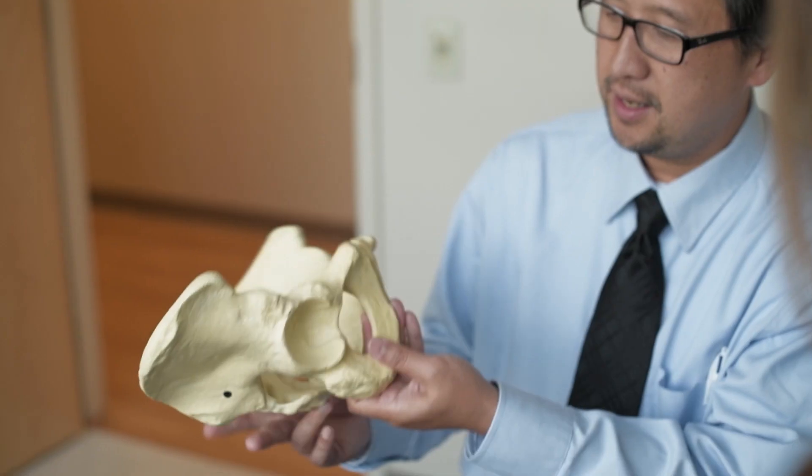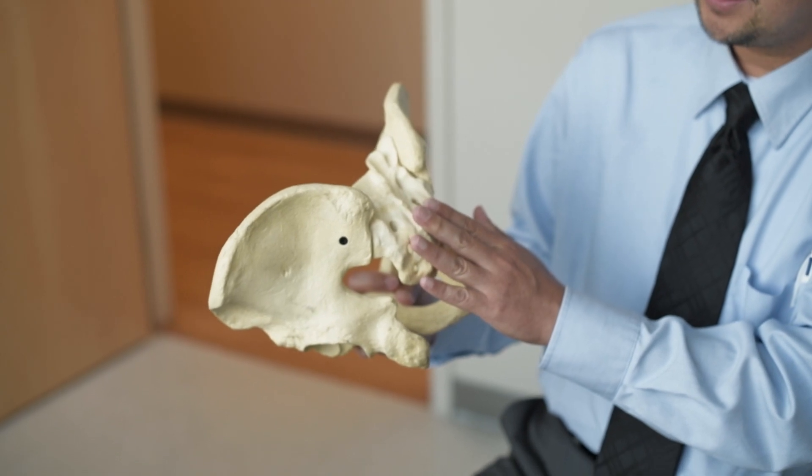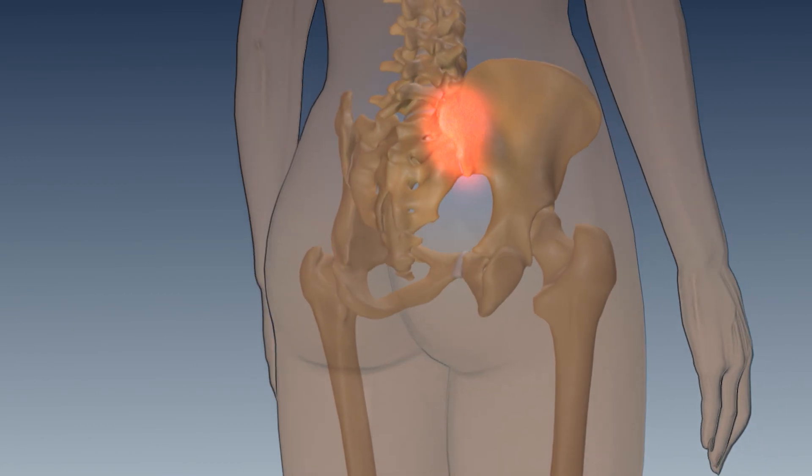Like any other joints in the body, the SI joint can degenerate and its supporting ligaments may be injured. Common complaints of those suffering from SI joint pain may include low back pain, sensation in the lower extremities, including numbness, tingling, or weakness.